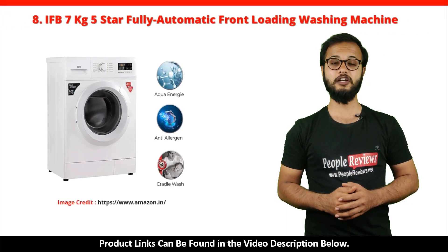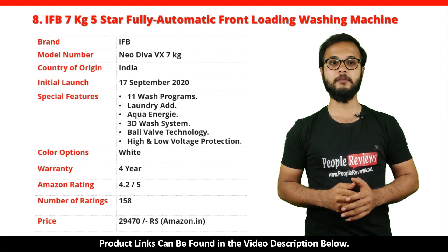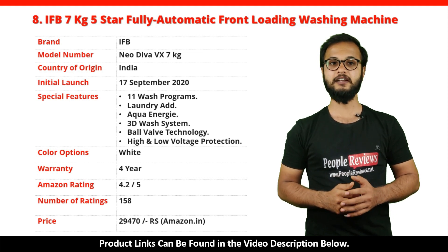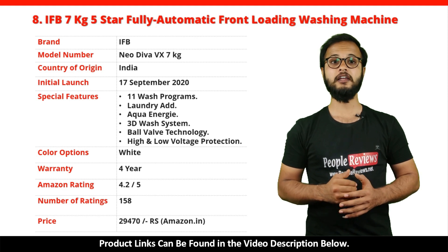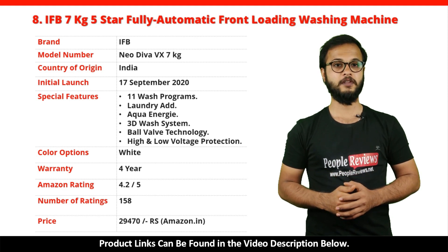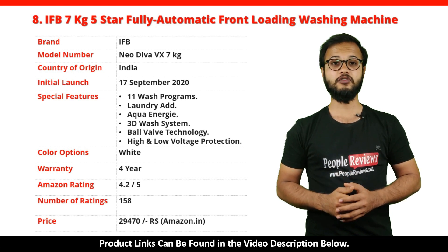Number 8: IFB 7kg 5 Star Fully Automatic Front Loading Washing Machine. It's a made in India product launched in September 2020. Special features include 11 Wash Programs, Laundry Add, Aqua Energy, 3D Wash System, Ball Valve Technology, and High and Low Voltage Protection. It comes with a 4-year warranty and is available in white color. It has got 4.2 out of 5 rating with over 158 ratings on Amazon. You can buy this product on Amazon for just Rs. 29,470.